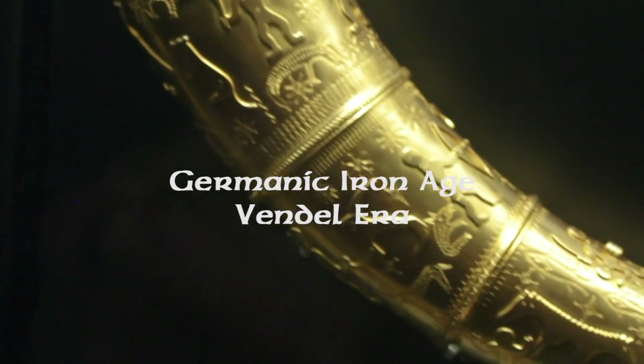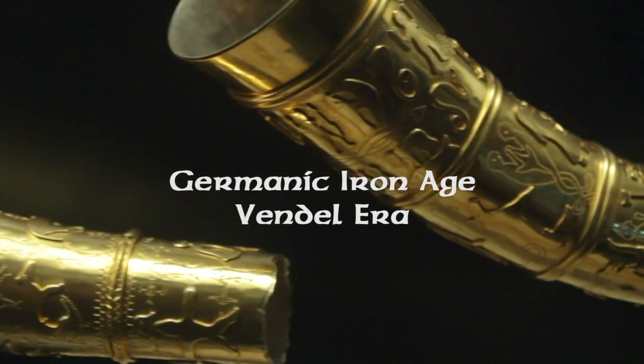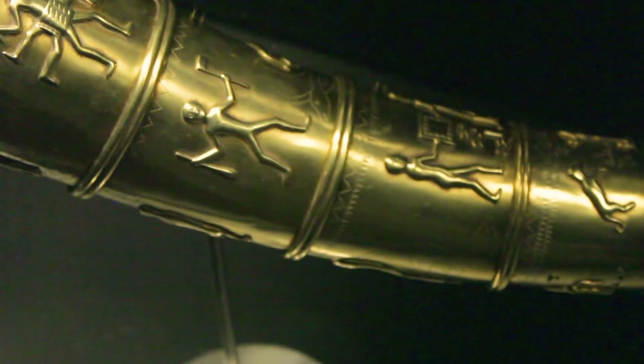Moving into the Germanic Iron Age, we can see a clear shift away from the solar patterns and towards all kinds of varied representations that we associate with later Germanic art. The horned man motif is here, the woman with the horn of mead which is seen in rune stones in the Viking Age, and all these animal-faced entities, perhaps shamanic in origin, or dances relating to some kind of pagan rituals.